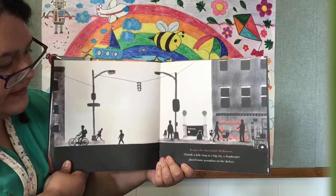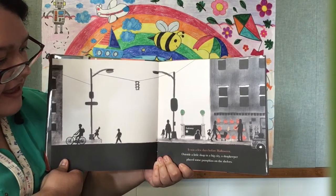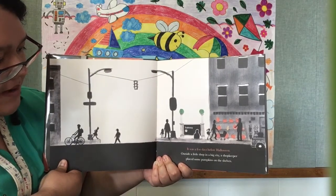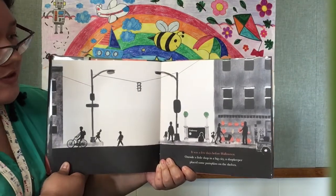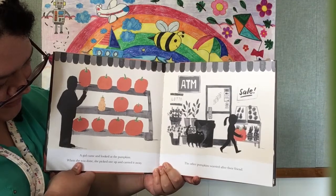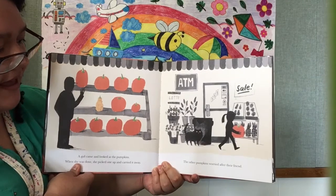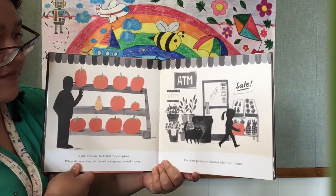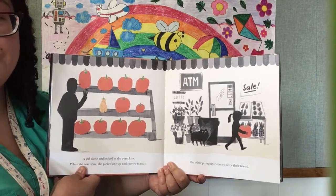It was a few days before Halloween. Outside a little shop in a big city, a shopkeeper placed some pumpkins on the shelves. Ooh, look at those pumpkins! A girl came and looked at the pumpkins. When she was done, she picked one up and carried it away. The other pumpkins worried after their friend. There goes the little girl taking a pumpkin.